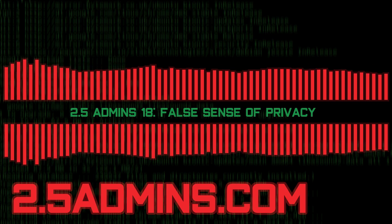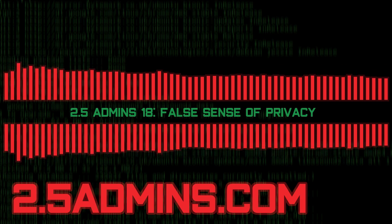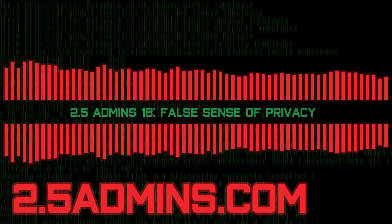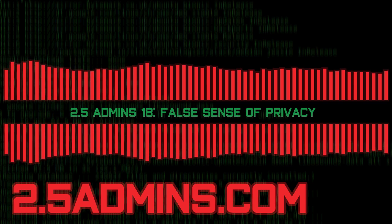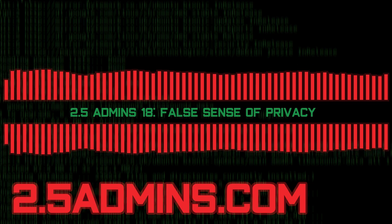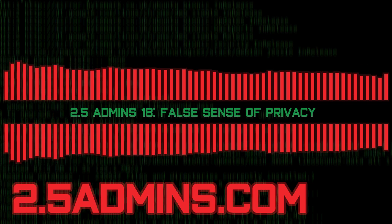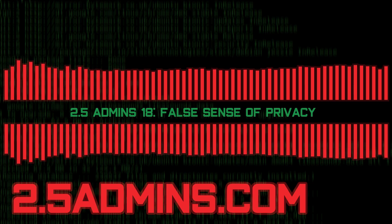Let's do some news. The first one is from Cloudflare — this time I think it's positive. The blog post is titled 'Improving DNS Privacy with Oblivious DoH in 1.1.1.1.' This is a new approach to DNS-over-HTTPS using a proxy in the middle between your machine and the DNS server.